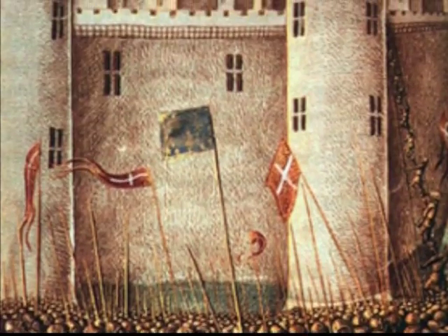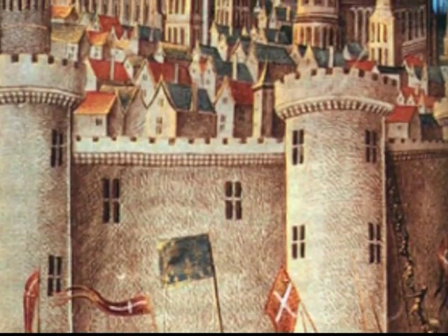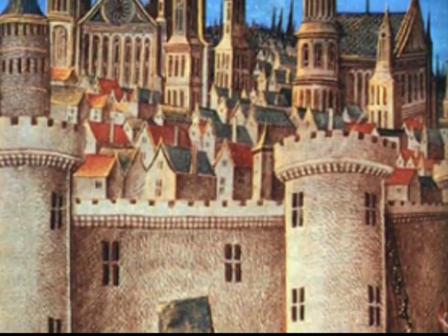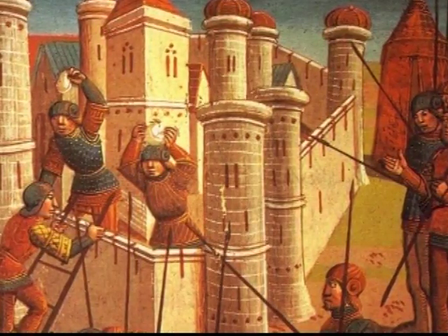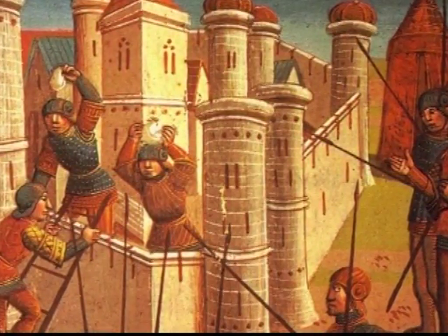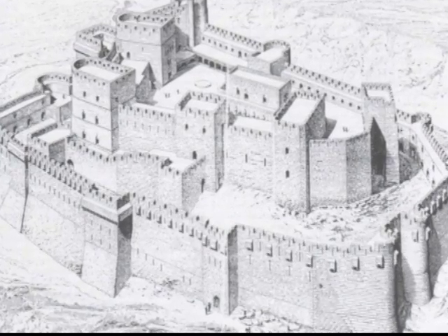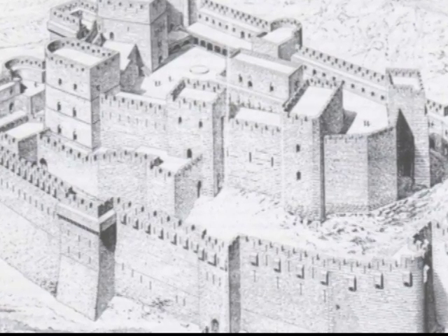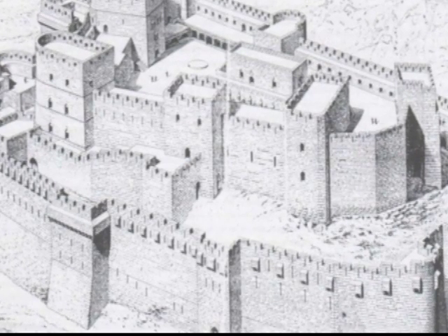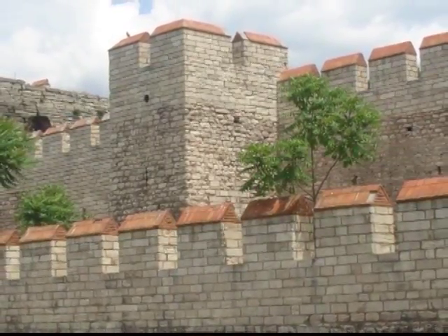During the Crusades, European castle builders got to see many new and innovative ideas in the construction of fortifications by the Byzantines. They took many of the ideas back to Europe and Britain with them. Among the new designs were geometric and mathematical layouts, projecting towers regularly spaced along the outer walls. These could be either round or square. Additional defensive walls inside the primary enceinte surrounded the keep.